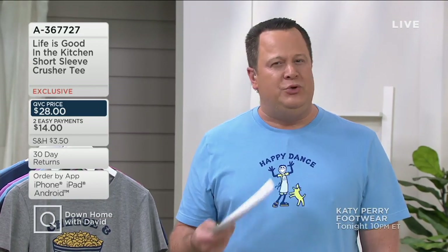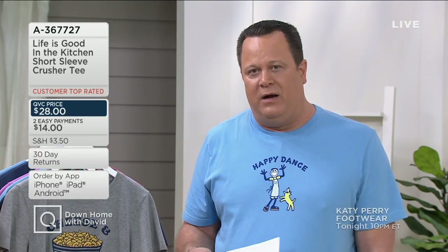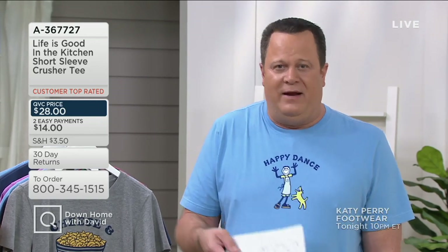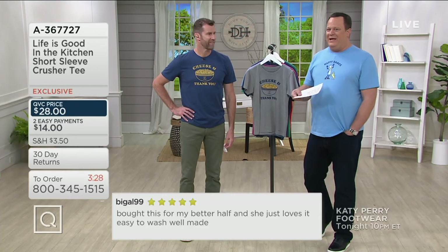I have loved this brand for probably more than 20 years, and when I found out they were coming to QVC I was thrilled — a little starstruck, to tell you the truth. It really embodies everything I believe in: the whole idea of choosing to be happy every day, choosing to find the silver lining, choosing to find the good in people and situations. It seemed a natural fit to create something for both 'In the Kitchen with David' and 'Down Home with David.' But I think this transcends both — it reaches out to everybody.